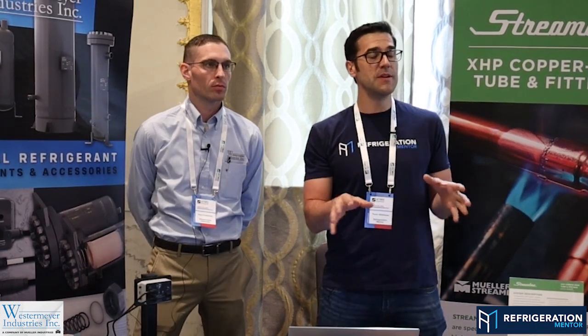Welcome to another CO2 Monday. I'm your host Trevor Matthews. Today I've got a special CO2 Monday here at the Atmosphere Summit in Washington DC, and we're talking with my good friend Adam Chapman from Westermeyer.